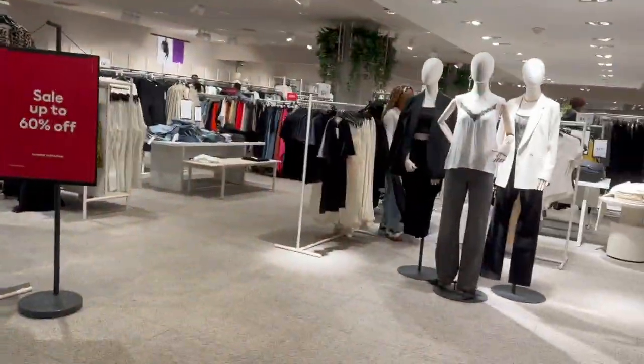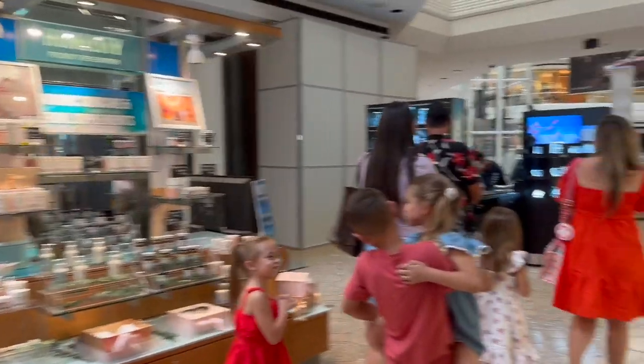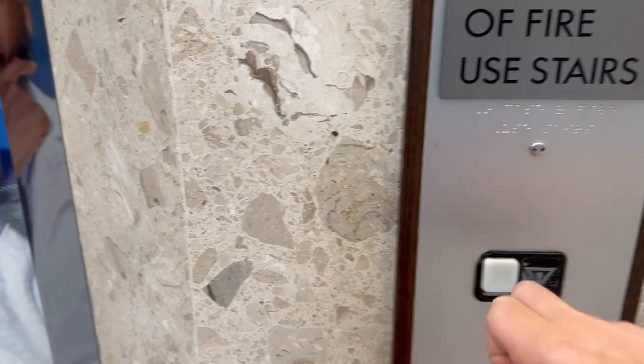This mall was actually opened in 1974. As we know, in New Haven there is a Jordan's Furniture, but they will be in the old Lord & Taylor location at West Farms, and it will be open in 2024.